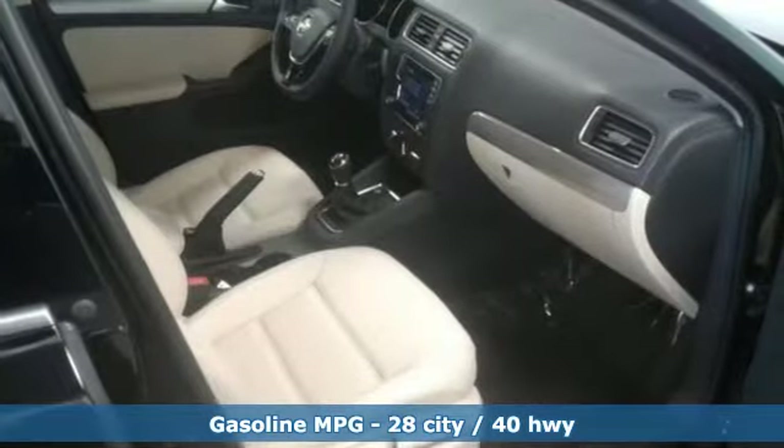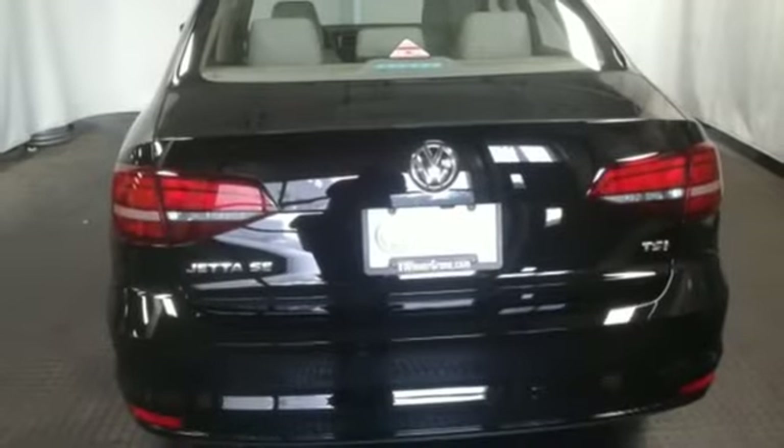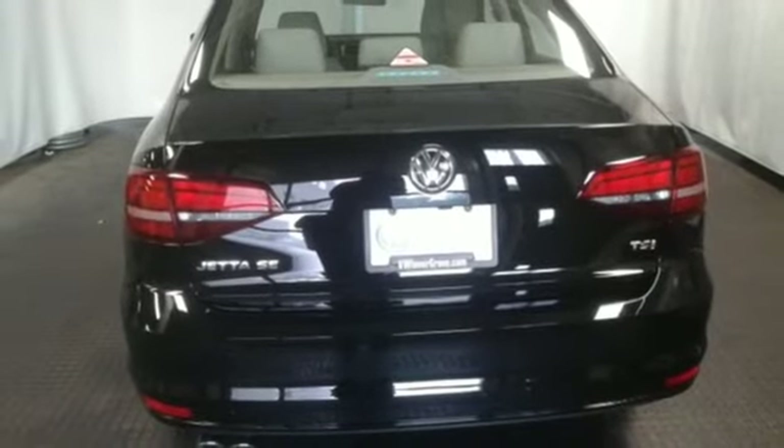While it sips fuel, you'll enjoy the multifunction sporty steering wheel, touchscreen sound system and Bluetooth. The intelligent crash response system and electronic stability control help keep you safe. And the 60-40 split folding rear seat means you can keep loading it up with cargo.